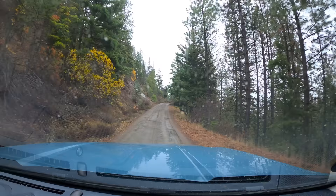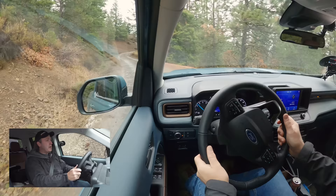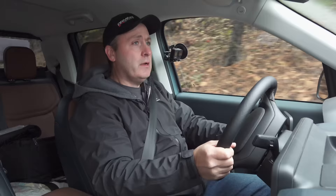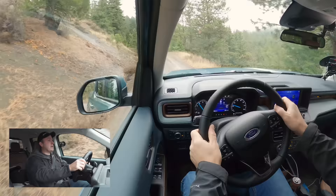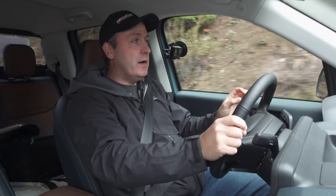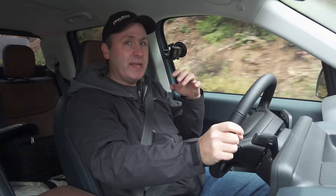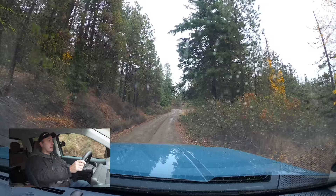I am going to air down as we get closer to the snow, not just for increased traction but also for a more comfortable ride on the rocks. I do have to be careful — I'm starting to see little patches of ice on the road. That could be very slick, especially because we're right at freezing. We've also got a tree down — got to watch for those.